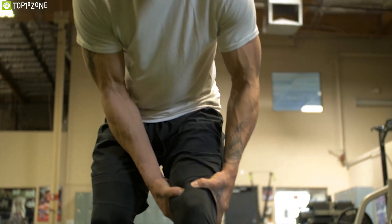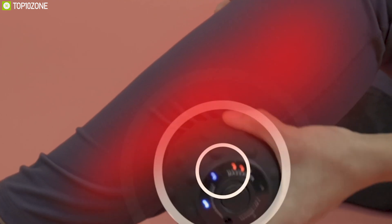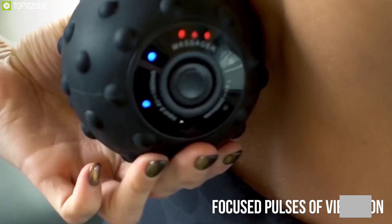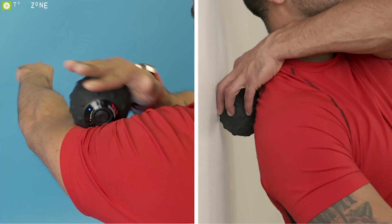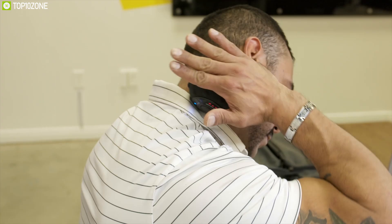Tired of post-workout muscle soreness? Looking for a better method of relieving cramps, soreness, spasms, and inflammation? Core Pulse vibration therapy has got your back. Core Pulse is a groundbreaking massage ball uniquely shaped to activate the acupressure points in your deep tissues, releasing tension and unlocking painful knots. It uses focused pulses of vibration to stimulate key areas in your body, promotes blood circulation, and boosts muscle power.